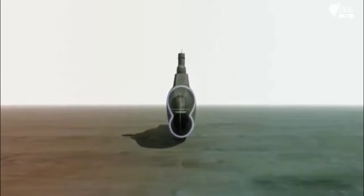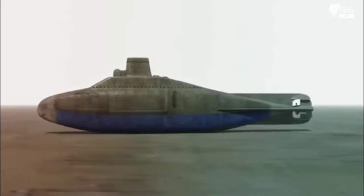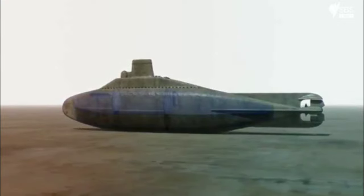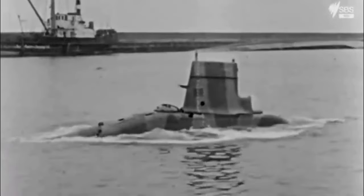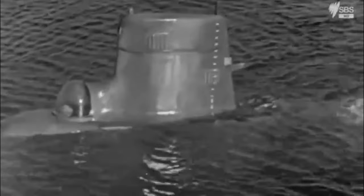Walter designs a hull the shape of a figure eight. The lower section is used to store the hydrogen peroxide fuel, while the upper section houses the engines and crew. To improve the V-80's performance underwater, Walter also designs a streamlined outer hull with no external weapons to reduce drag. It had a new shape for submarines — a shape described at the time as more fish-like than ship-like.